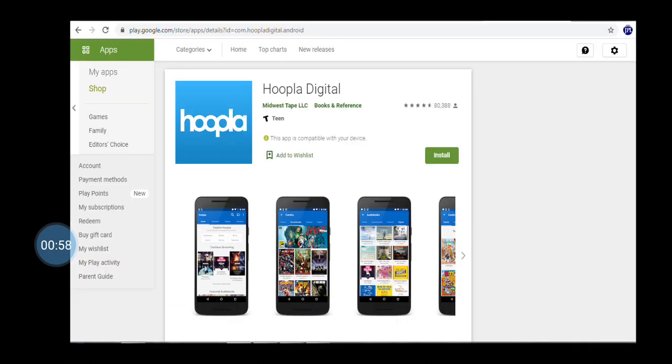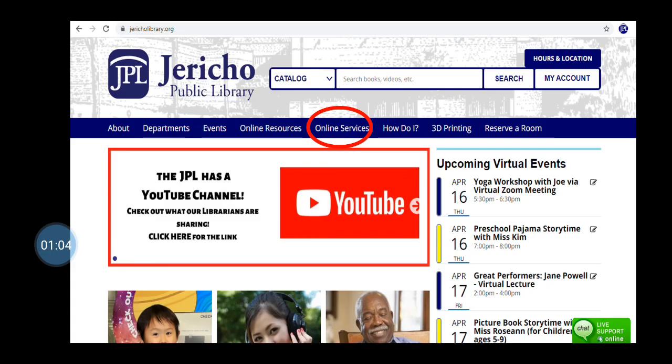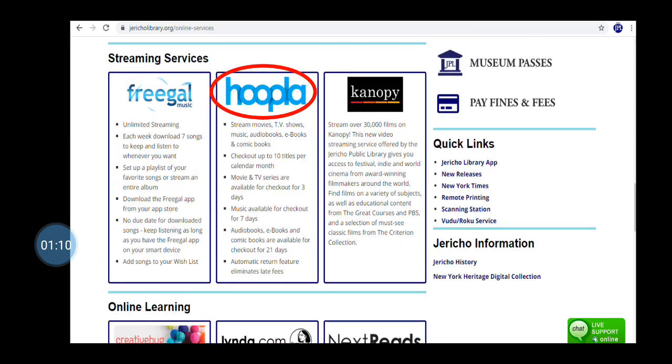To get started, visit your app store and search for Hoopla Digital. Follow the prompts to install the app. If you are on your computer, you'll need to visit JerichoLibrary.org and click on Online Services and then Hoopla.